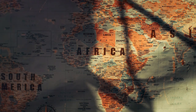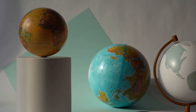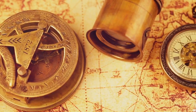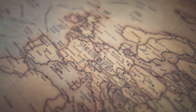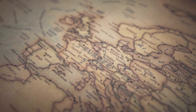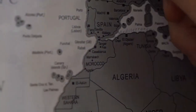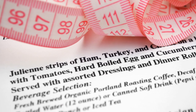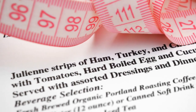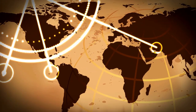Now before we throw the Mercator projection entirely under the bus, let's talk history. Why was this inaccurate map so widely adopted? Well, it wasn't just about bad math. The 16th century was a time of colonialism, and European powers were busy carving up the world. A map that made Europe look huge and powerful while shrinking down continents like Africa was pretty darn convenient — like showing up to a potluck with a thimble of dip and claiming it's a family-sized portion. This distorted view of the world served a purpose.